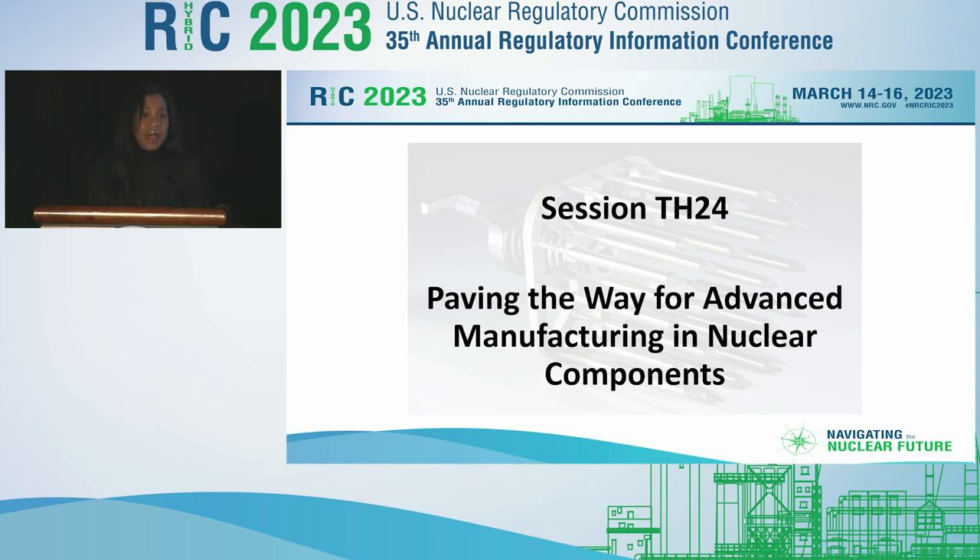Please go ahead and silence your devices if you haven't done so, so that we don't disrupt our esteemed panel. The way we'll format this is each presenter will give their perspective, and then we will have a Q&A session after the panel presentations conducted through electronic means.